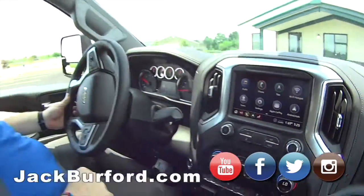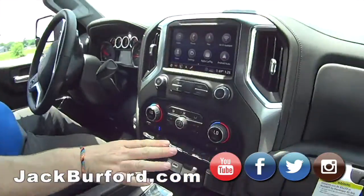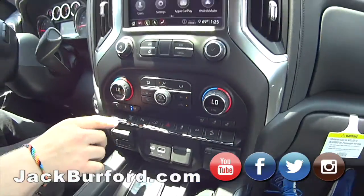You ready to test drive this thing? I was born ready. This is nice — I got my cooled seat going and the AC turned down.